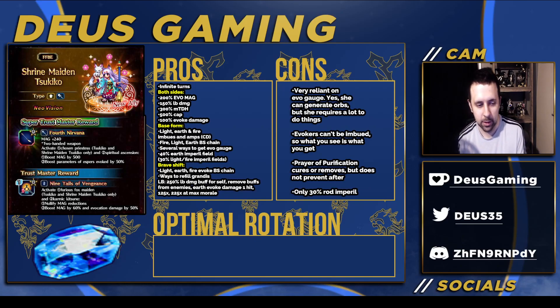What Ingus has over her is that all of his fields are in his Brave Shift form and none of them are Grandises or cooldowns — they're all normal abilities that can chain, so he can keep reapplying fields over and over. Her fields aren't in that same situation. In Brave Shift form she has Light, Earth, and Fire Evoke Bolting Strike chaining, which I don't think will be that great. But she does have Grandises that are even stronger if you have certain morale, which is at least interesting, and she has ways of refilling them even though she's not a premium unit.